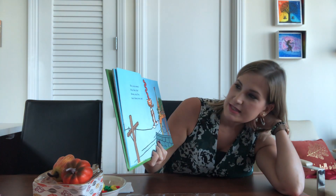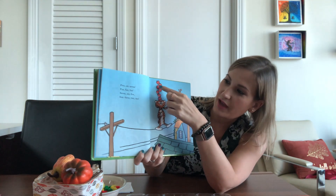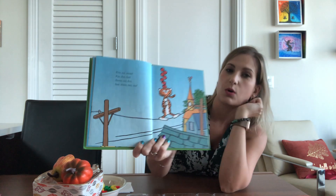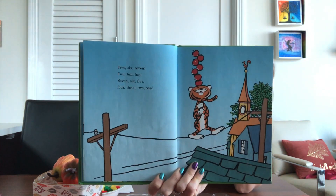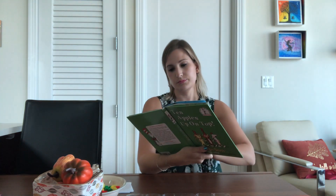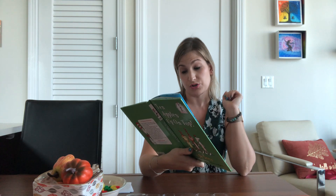Five, six, seven. Fun, fun, fun. Seven, six, five, four, three, two, one. He counted backwards. But see, we are as good as you.